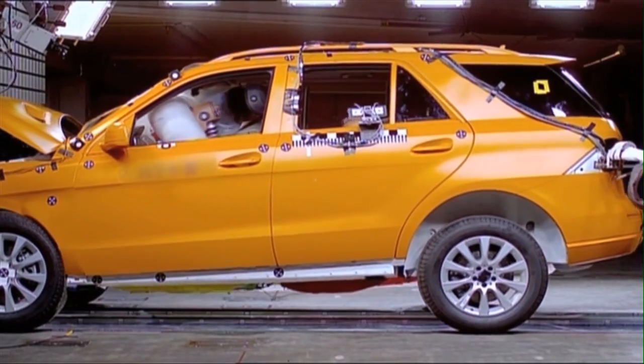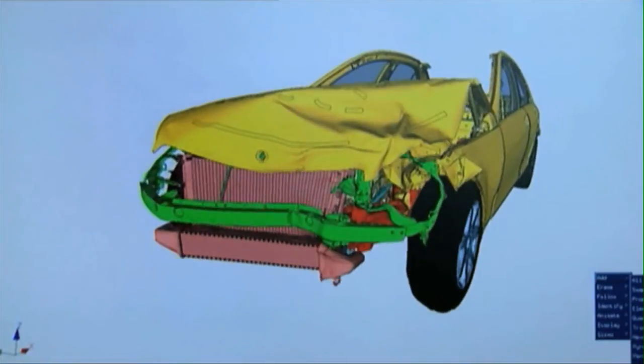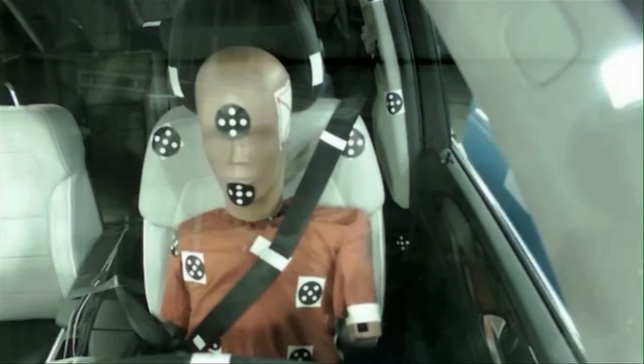An SUV isn't part of the Mercedes-Benz family unless it looks out for your family with class-leading safety innovation, and the GL is our most advanced SUV yet. If you think about all the safety systems you expect in a car today — like airbags, stability control, crumple zones, and more — almost all of them came to market on a Mercedes-Benz, and not just on our cars but first among SUVs too.